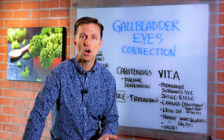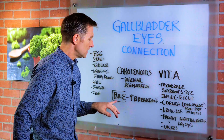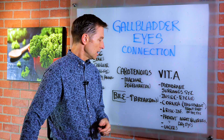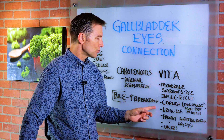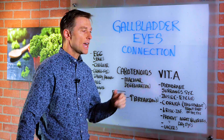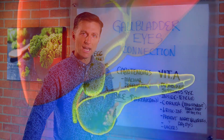Now, if someone doesn't have a gallbladder, or they don't have enough bile because the gallbladder is congested or sluggish, they're not going to be able to break down the fat-soluble vitamins — specifically vitamin A and carotenoids — and eventually it's going to affect the eyes.